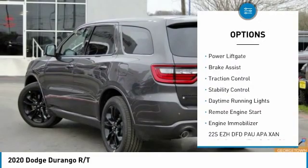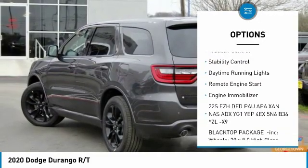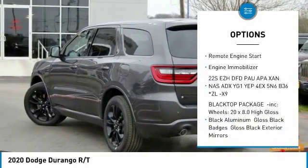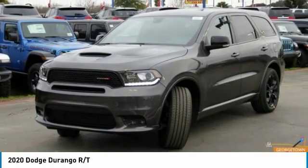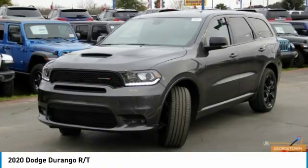Rear spoiler, power liftgate, brake assist, traction control, stability control, daytime running lights, remote engine start, and engine immobilizer. Drive away with a great deal on this vehicle — call or stop in today.